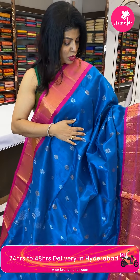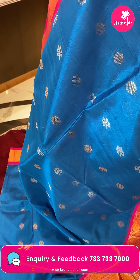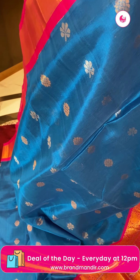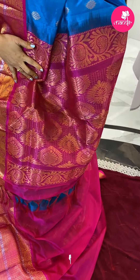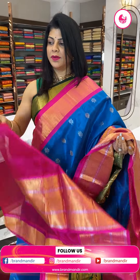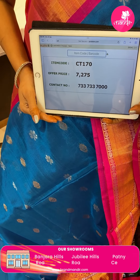Very beautiful, pretty shade. Next saree — blue and pink. Superam Seko all over floral butas with gold and silver zari. Border is contrast cross kadi with peacocks, vines, and floral brocade in the middle. Pallu is contrast with beautiful florals and attached lines. Blouse is contrast plain with border. Pricing: 7275, CT170 is the code.